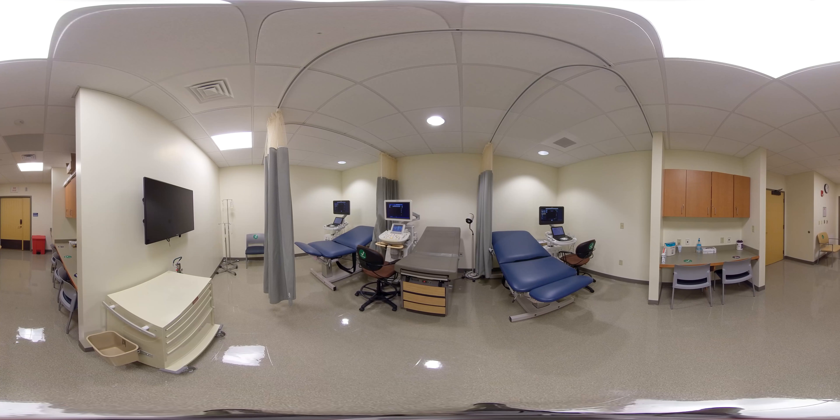The Diagnostic Medical Sonography Lab facilitates a hands-on learning experience for Diagnostic Medical Sonography students to safely practice their scanning skills on their peers.